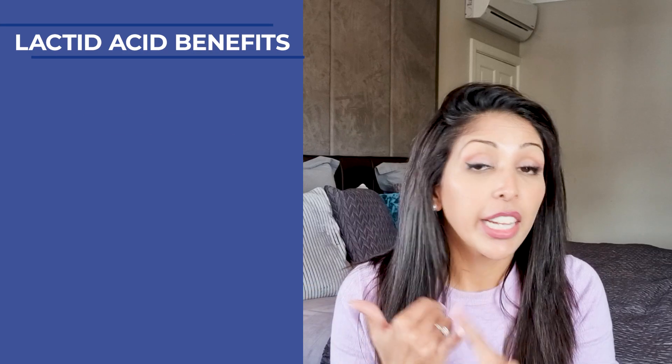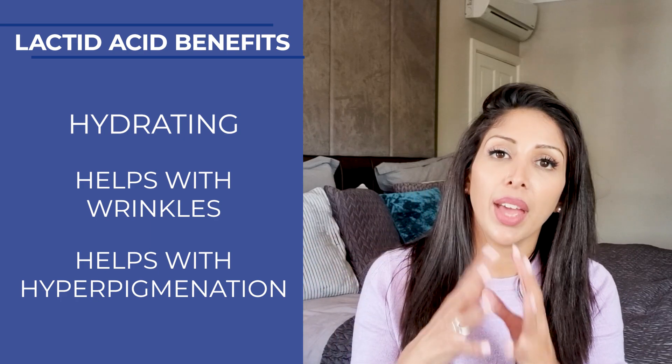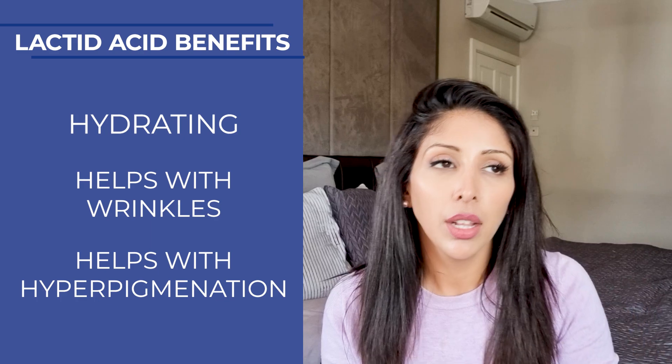Lactic acid is my second favourite AHA — it's hydrating, helps with wrinkles, and helps with hyperpigmentation. It is a slightly smaller molecule than mandelic so it's a little more irritating, but I still love it for skin of colour. Glycolic acid is my least favourite AHA — even though it's the most popular on shelves, it has the smallest molecular weight, flies through the skin rapidly, can cause hot spots, burns leading to pigmentation, or damage the skin barrier. If you have equal availability, always opt for mandelic or lactic over glycolic.